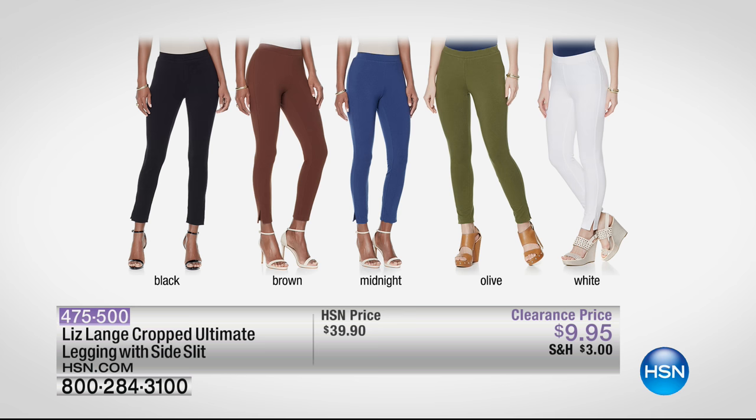This is from Liz Lang — her cropped ultimate legging with a little sassy side slit. They are under a $10 bill. We are sold out of brown and white, so we do have them in black and midnight and olive. Buy them all — extra small through 3X. They're available on 2 FlexPay, under $5 each. Liz Lang, celebrity stylist — you couldn't get Liz Lang for under $10, let alone $5. They are super incredibly stretchy, delicious, amazingly buttery soft.